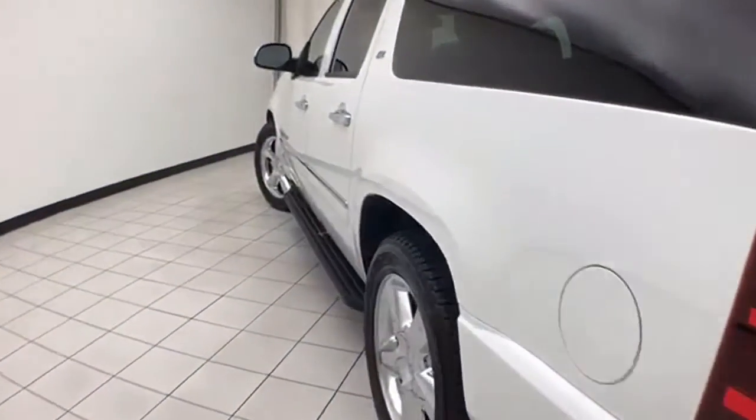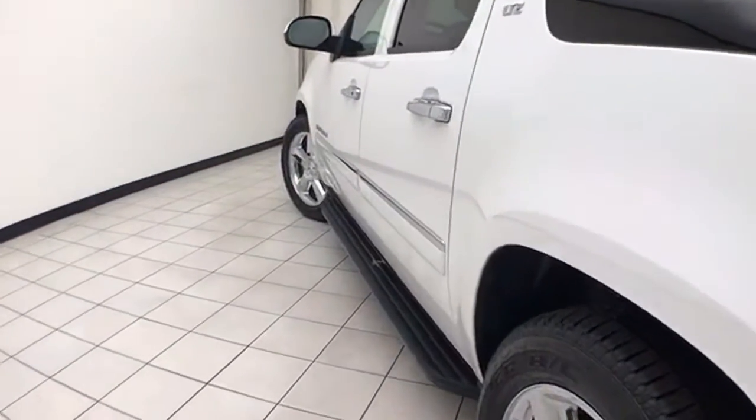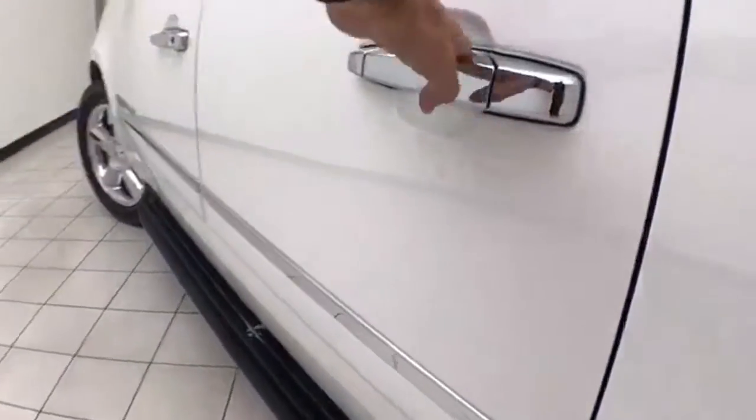Very clean with no dents or dings in the body. Step bars make it easy to get in and out, especially for kids or shorter passengers.